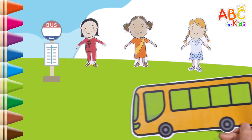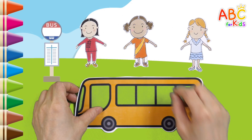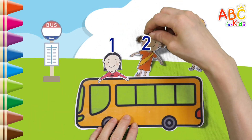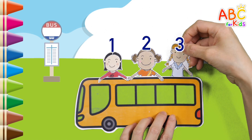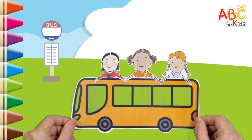The bus is coming! Shall we get 3 of our friends on the bus? 1, 2, 3!